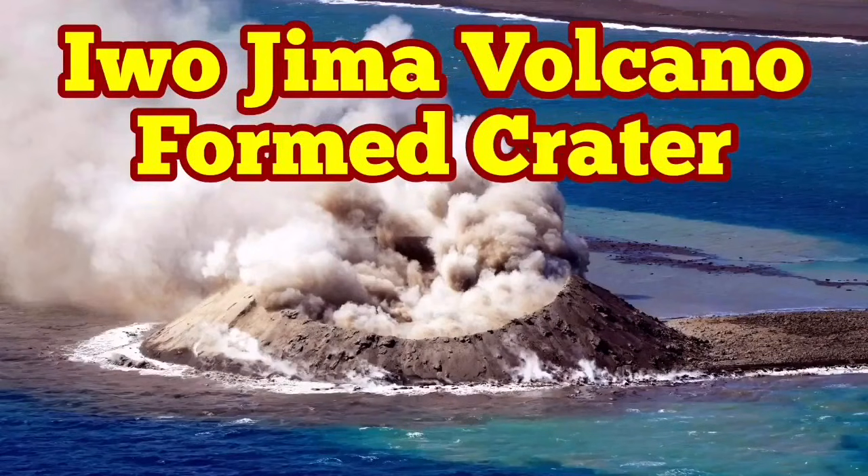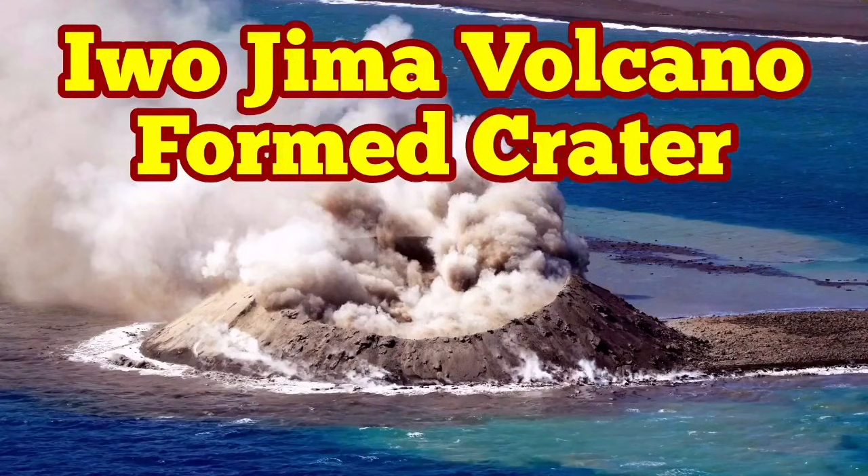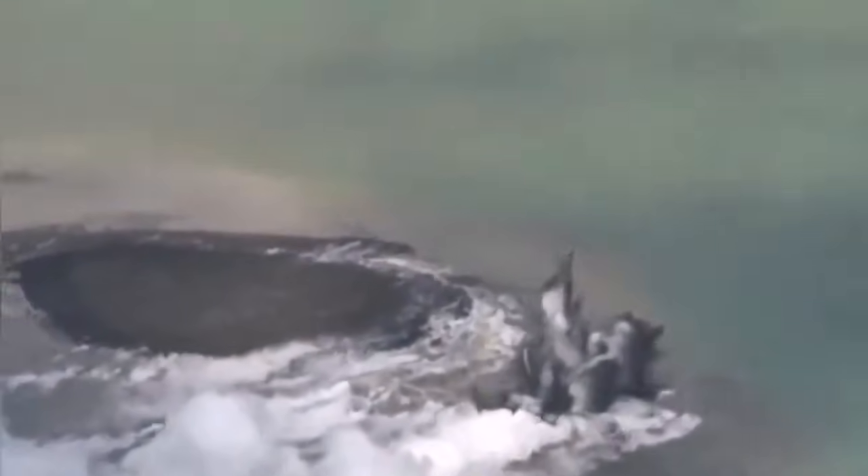A while ago we had the eruption of the Iwo Jima volcano, the newest and youngest volcano in the world, formed in the Pacific Ocean near the island of Iwo Jima. In the course of one day we had an island appearing from under the water, and as the water came in contact with the lava it was expanding and exploding, creating these eruptions that we see here.